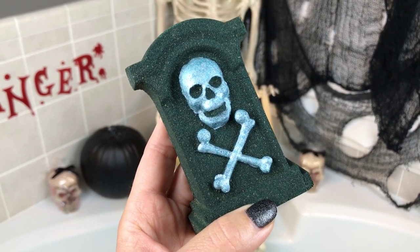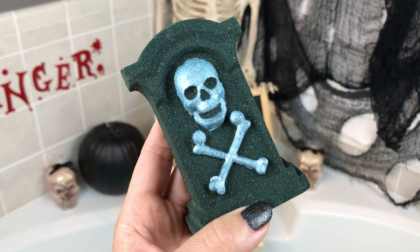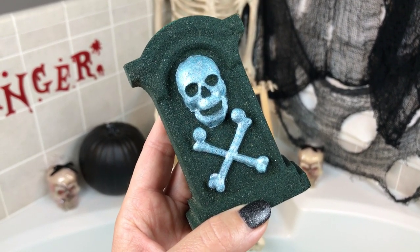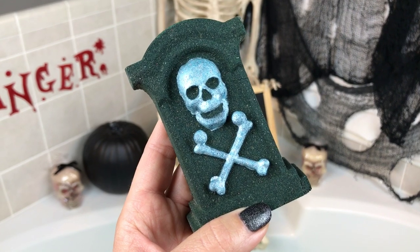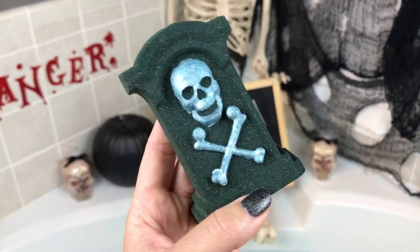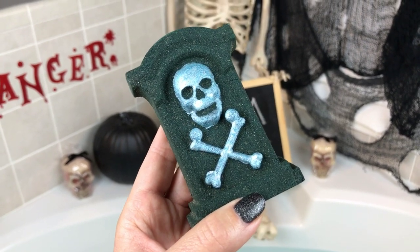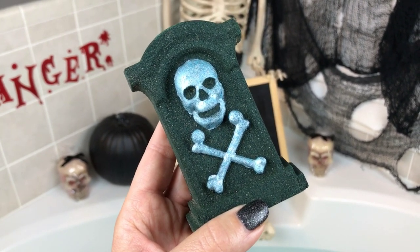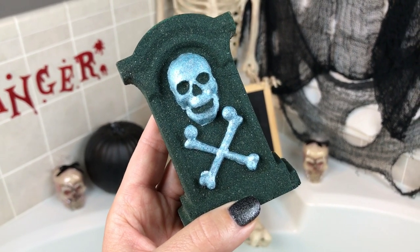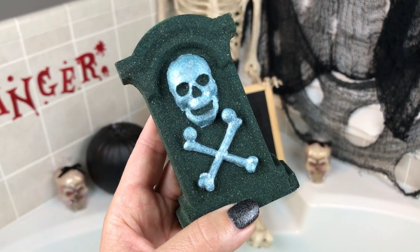Hey guys, thanks for joining me again for another Halloween bath bomb demo. This one tonight is from Catcrafted Baths, and I'm excited to finally do one from her because I have wanted to order from her for a while. I have just now gotten the opportunity to do so, and I have quite a few of her bath bombs now. This one is her Bloodbath Tombstone and it's tinted in black cherry.